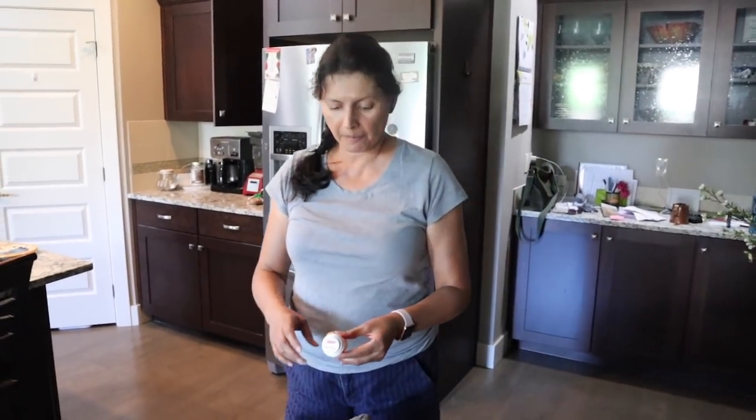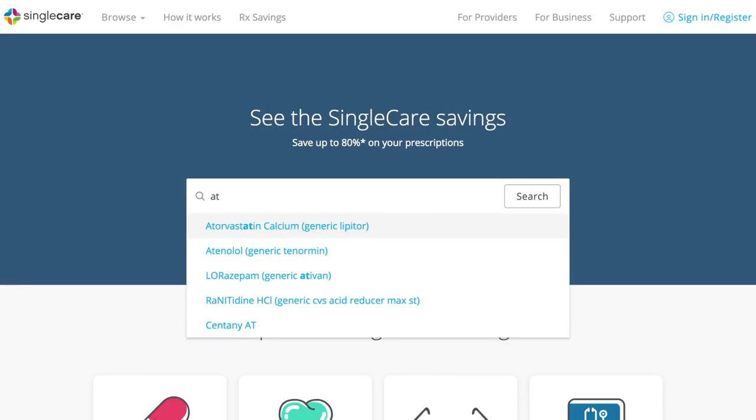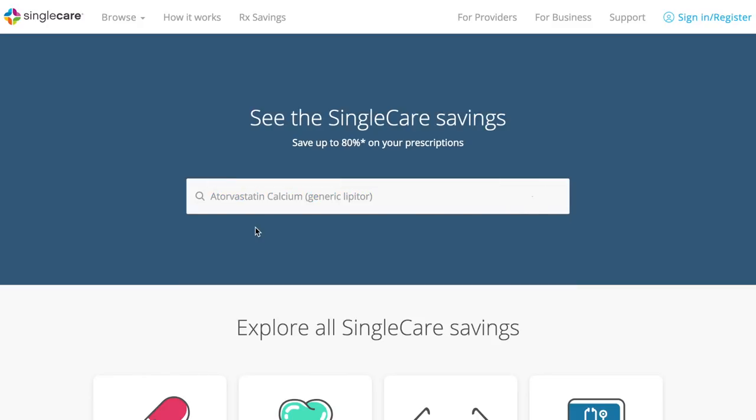Let me check the SingleCare website. So it's really easy, you just log in. I'm typing atorvastatin — let me double check the spelling. These prescriptions are hard to spell so always double check. Atorvastatin, okay, so you type it into the website, you hit search on where you are located.